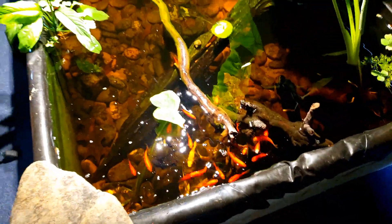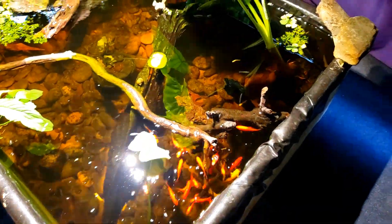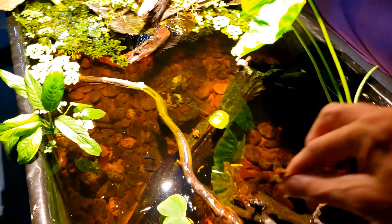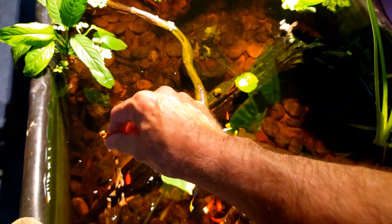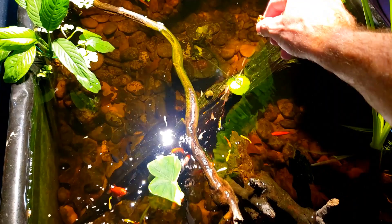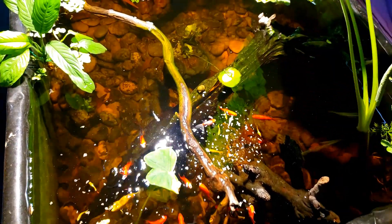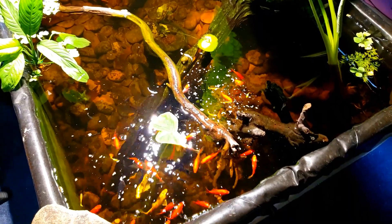Of course everybody's standing right up here at the front waiting to be fed, so I did actually prepare a little pinch of food for everybody. Actually, this is a rather large pinch of food — just flakes rather than the crisps I normally would put in here. I got a little carried away when I pinched it out.